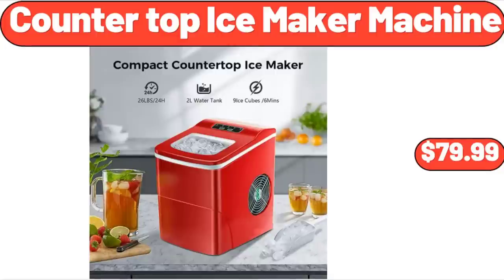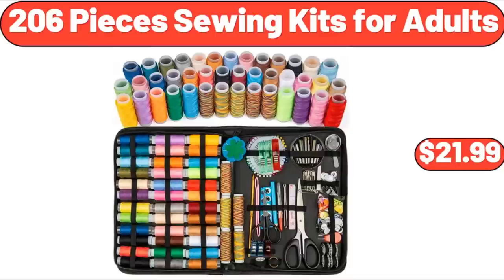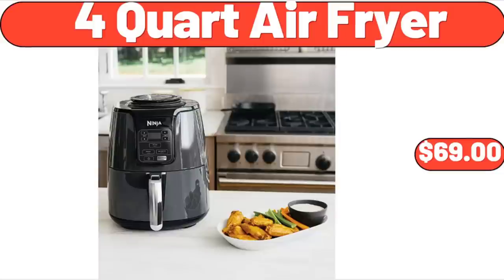Countertop Ice Maker Machine, $79.99. 30-Piece Porcelain Square Dinnerware Set, $59.99. 206-Piece Sewing Kits for Adults, $21.99. Glass Butter Dish with Lid for Countertop, $6.99. 4-Quart Air Fryer, $69.